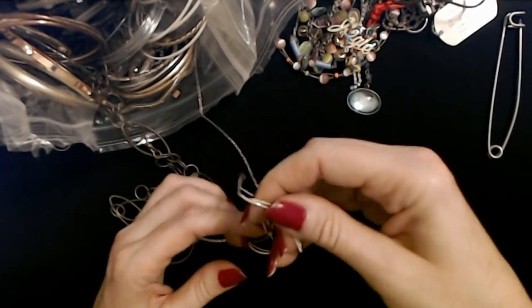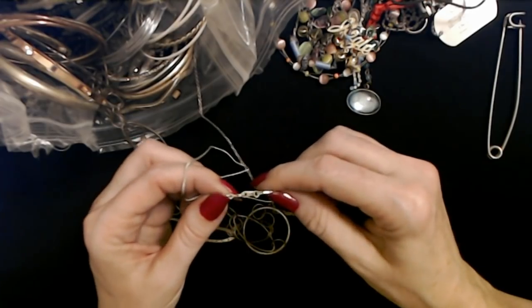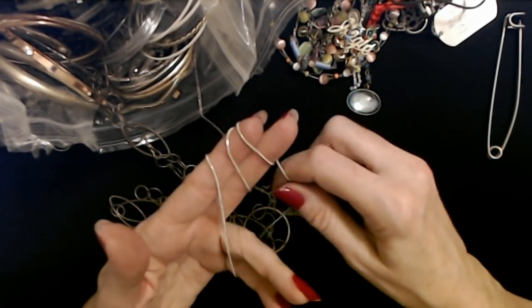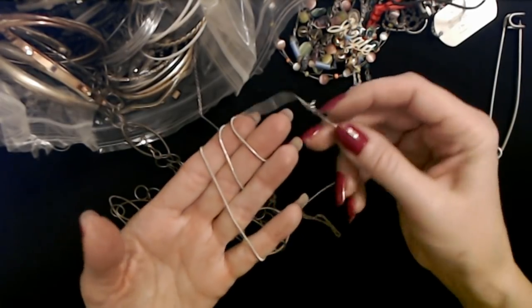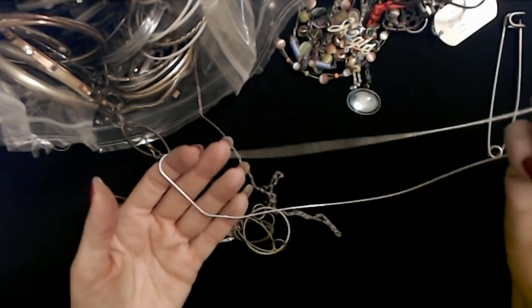Oh, here's a nice chain — it's kind of long though. It's just a silver chain with a round clasp. That's a good-looking chain. I don't need it, but it's very pretty. It's very nice.